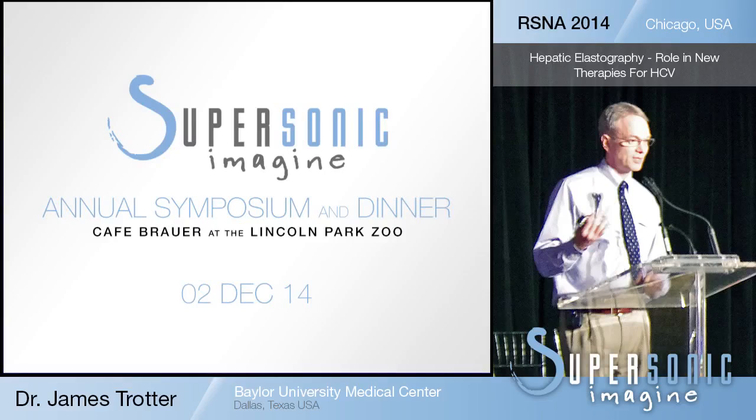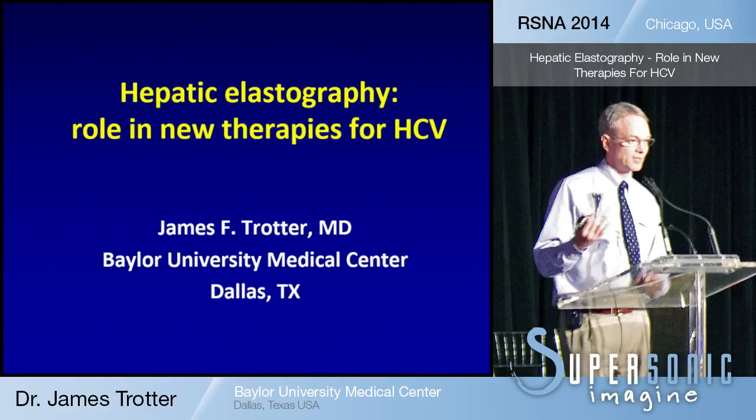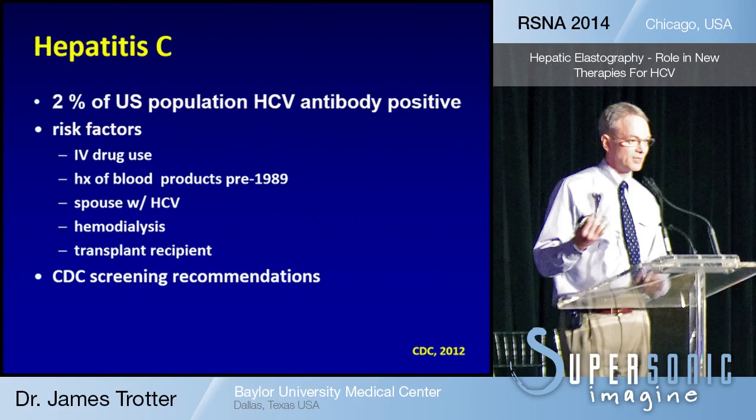Thank you very much. I'm a hepatologist, not a radiologist, and I wanted to thank Supersonic for allowing me to speak and share our experience. We purchased a device about three or four years ago. I've done around 1,200 elastographies in our patients, and we do about four per day in our clinic. I primarily work at a transplant center, and we have 14 full-time hepatologists that just do liver disease, so we see a lot of patients and have around 47 patients in the hospital at any one time just with liver disease.